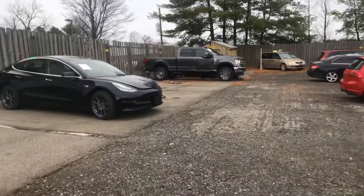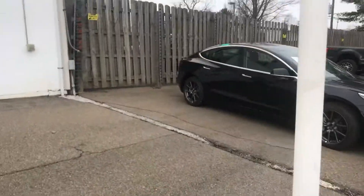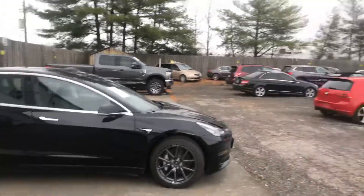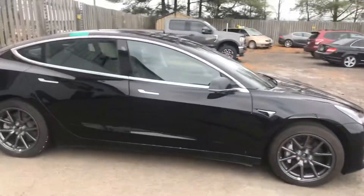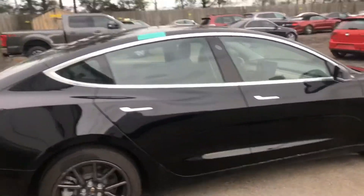Alright boys, welcome back to Restoration Garage right here on YouTube — make sure you guys like and subscribe. We're over here at the auction today picking up a vehicle and we stumbled upon this beauty — check this thing out!